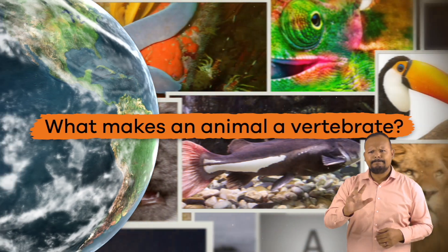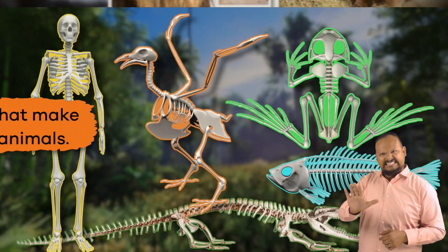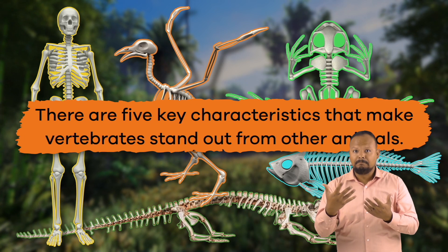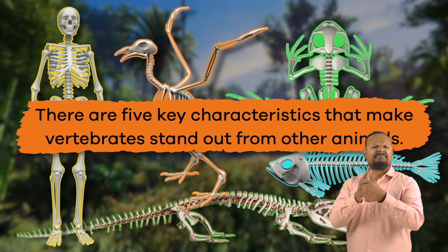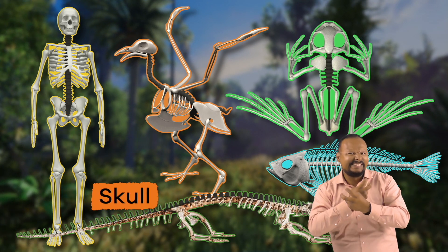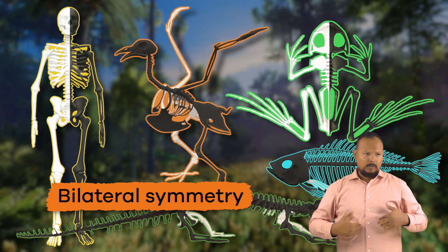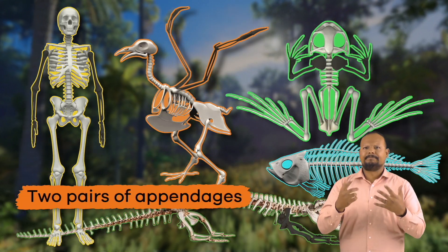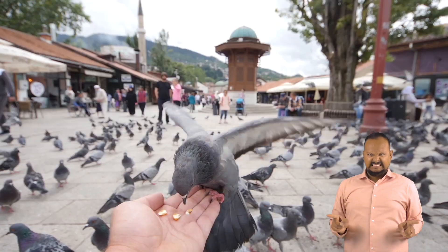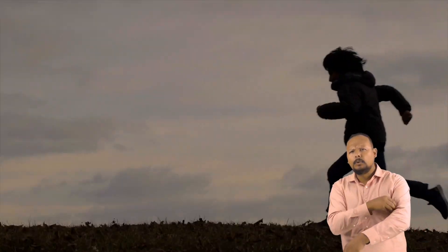So, what makes an animal a vertebrate? Let's find out. There are five key characteristics that make vertebrates stand out from other animals. They have a backbone, skull, endoskeleton, bilateral symmetry, and two pairs of appendages. These characteristics allow their muscles to attach to points that can be used for movement.